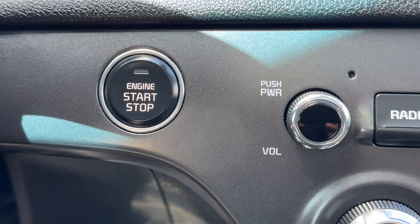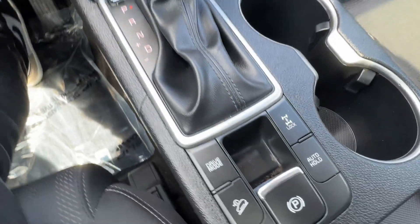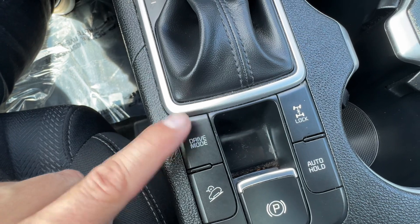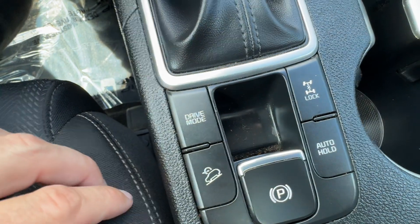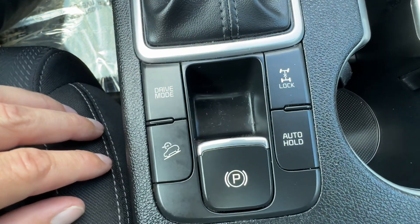We have the push button start ignition and an automatic shifter. This is where the drive modes come in — you've got eco, sport, and normal. By pushing this button, it cycles through those modes. Keeping it in eco mode and being a fuel-friendly driver, you can get fantastic fuel mileage out of the Sportage.